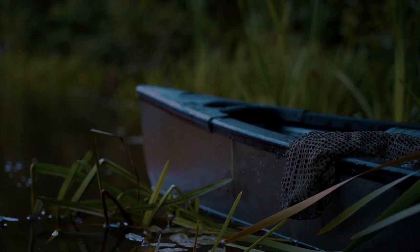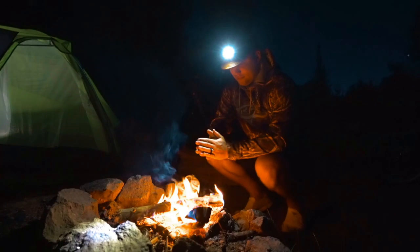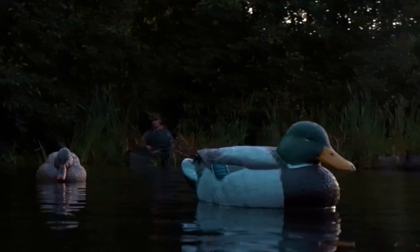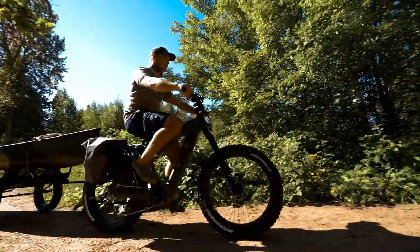Opening week of duck season in the Mississippi Flyway — we're trying to escape some of the competition, so we biked in on the Quiet Cat and camped out along this beautiful little river-lake system. The boat we're using for this trip is the Old Town Discovery 119 Solo Sportsman, and this boat is extremely versatile for both fishing and waterfowl. The Quiet Cat allows us to reach out and touch areas that don't get a lot of attention from the general public.